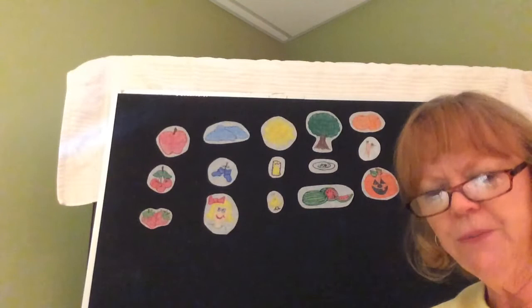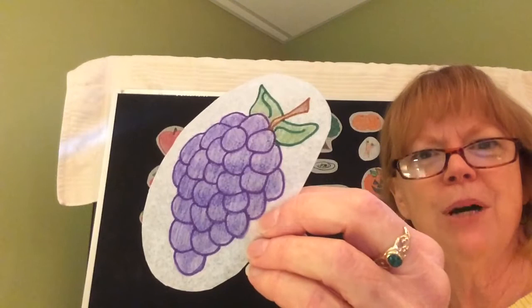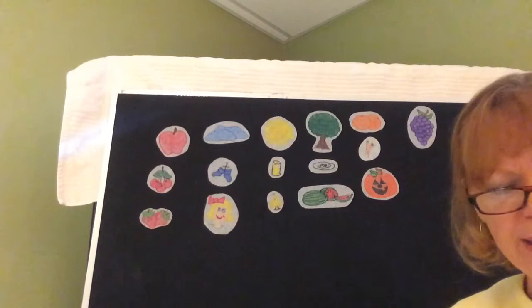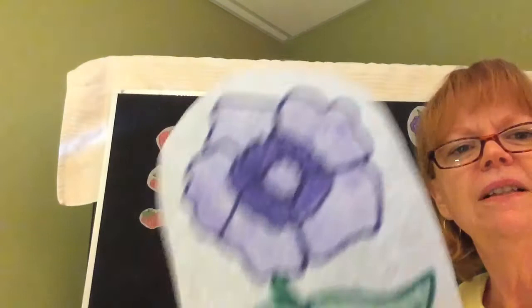I've got one more color for you. What color are the grapes? Purple. Purple is the color of these grapes. Purple is the color for grape juice too. And purple is the color of this flower, which is a violet. I like purple. Do you?